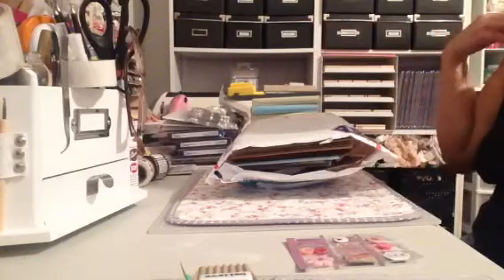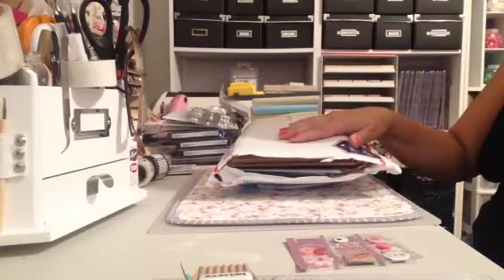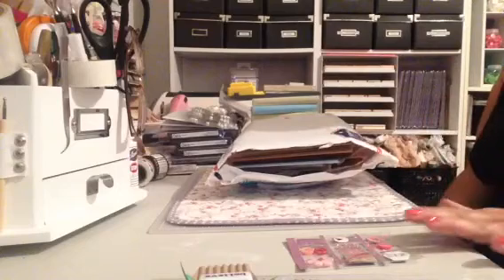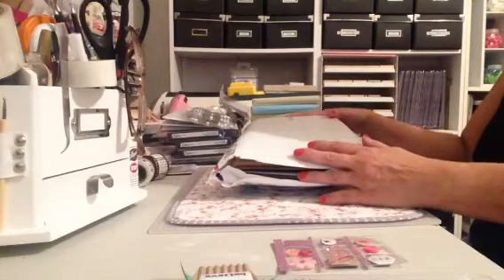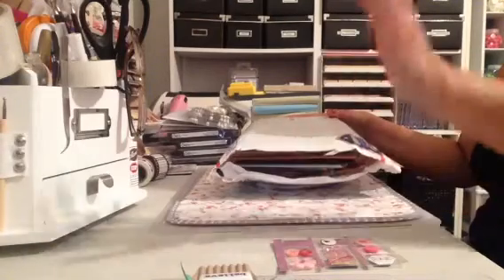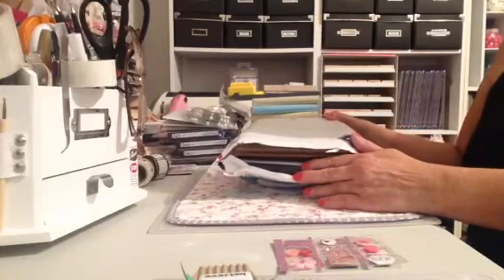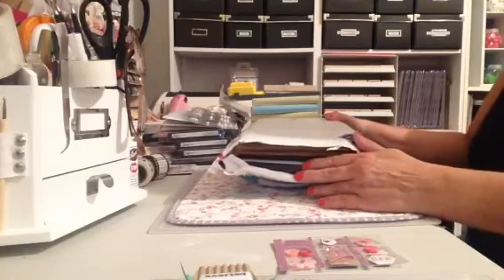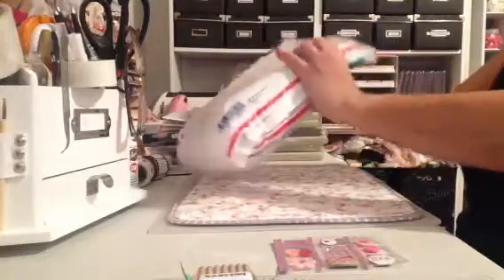Hi everyone, Kathy here. I just wanted to share with you all a Happy Mail package that I received and also a small project share that I worked on today. This package is from Marla, who is Marla H. here on YouTube. Hey Marla! I just wanted to share with you guys some of the goodies that she sent me, which was really, really super sweet. So with that said, I am going to get started here.